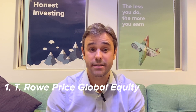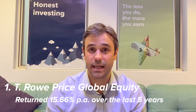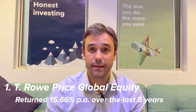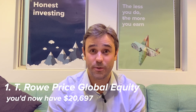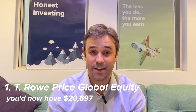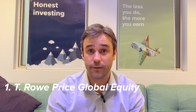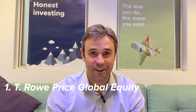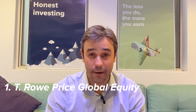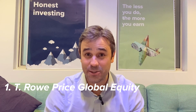Finally, the best performing global equity fund of the largest ten in Australia over the last five years has been the T. Rowe Price Global Equity Fund, returning 15.66% per year. That means $10,000 invested back then would have cracked $20,000 — you would have more than doubled your money at $20,697. It's a global fund with a bit of a technology focus, which is why it's done well. Interestingly, that fund had also done better than the Global 100 ETF that we invest in, up until the last few months when tech stocks have done very poorly.